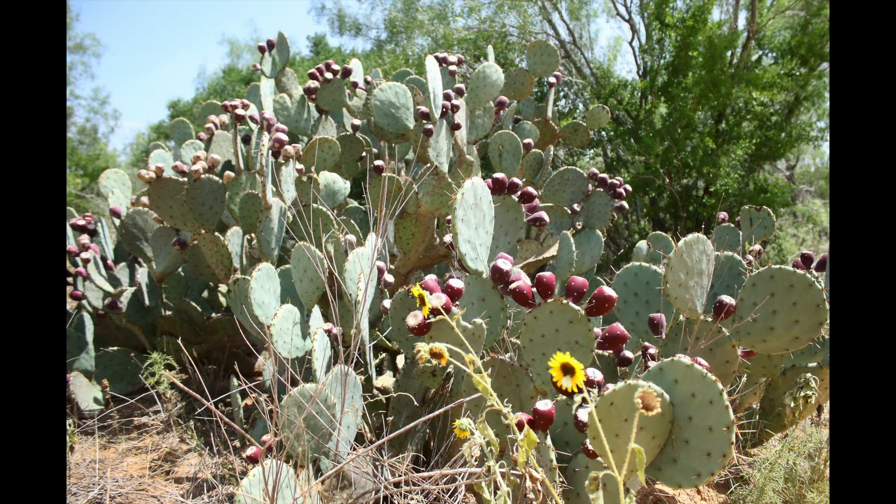Whitetail and mule deer, pronghorn, and desert bighorn sheep in particular consume large volumes of prickly pear when conditions turn bad. Having some prickly pear available for emergency food and abundant seed production for quail is always a wise use of pasture space, as long as it is controlled and kept in moderation.